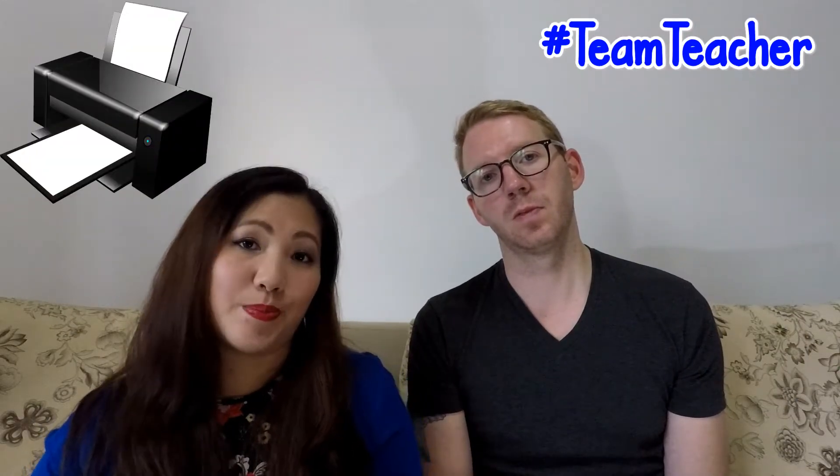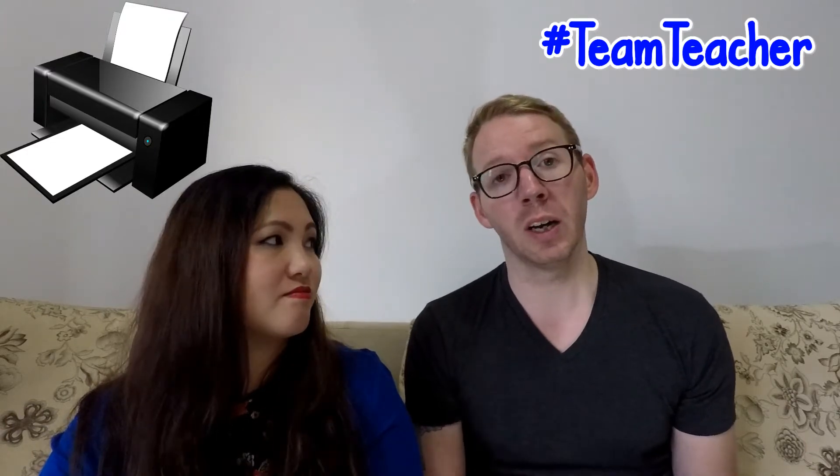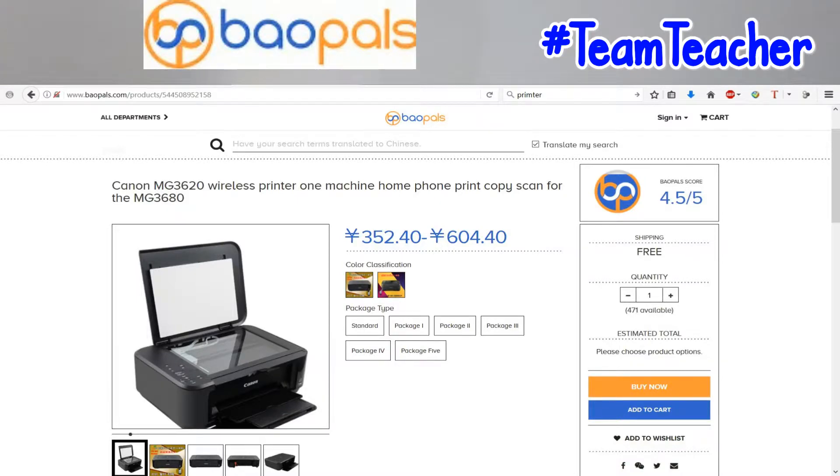Number six on our list is a printer. It's really difficult to get copies here. You can go into a place and, using minimal English, get a photocopy, but if you have files saved on a USB, trying to explain where the files are and what you want can be quite confusing. It's a lot more convenient to get a printer to print out your documentation, flashcards, worksheets, or anything you need for teaching. It's also private — you know you'll be the only person with a copy. You can get a printer quite cheaply, especially through JD, Taobao, or Baopaus.